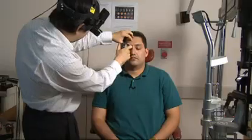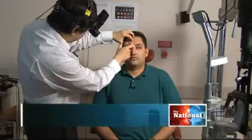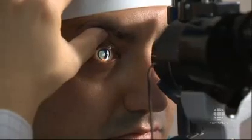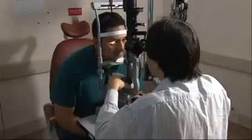Lindsay Duncombe explains. Look to your left one more time. In Canada, and in much of the developed world, we take visits like this for granted — a skilled eye doctor with equipment worth tens of thousands of dollars.